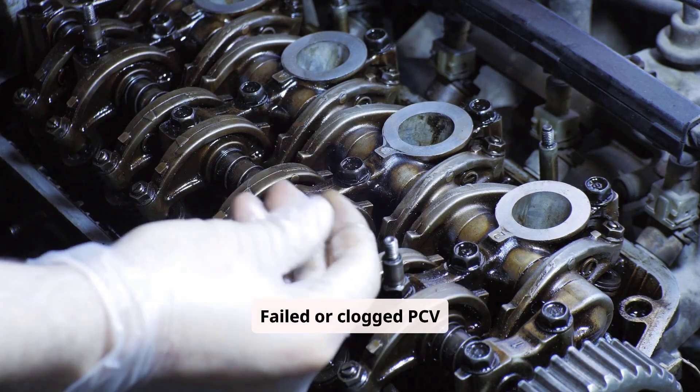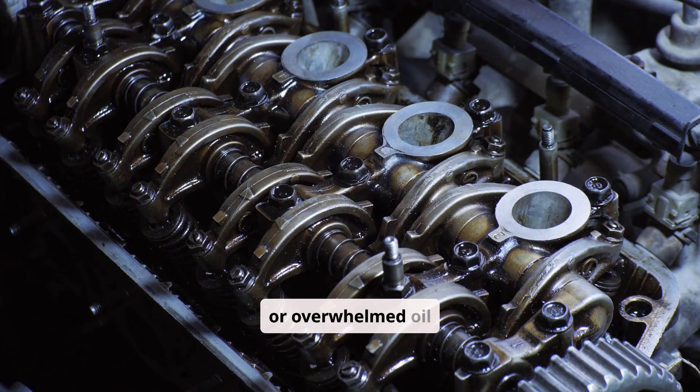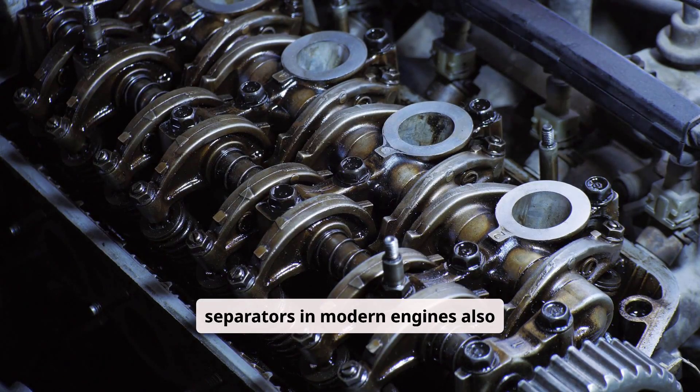Failed or clogged PCV hoses — cracked, collapsed, or sludge-blocked — or overwhelmed oil separators in modern engines also contribute.